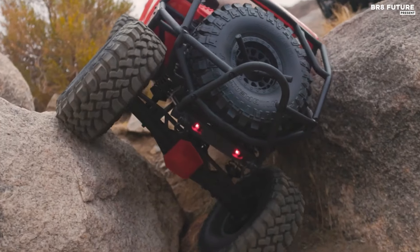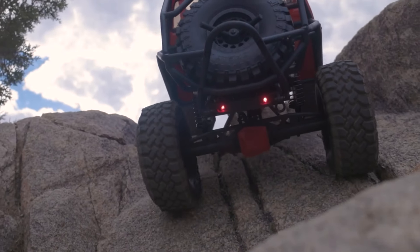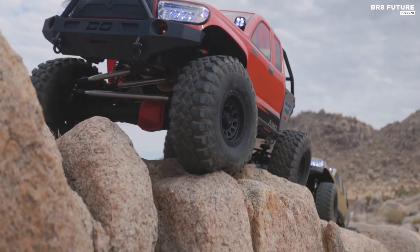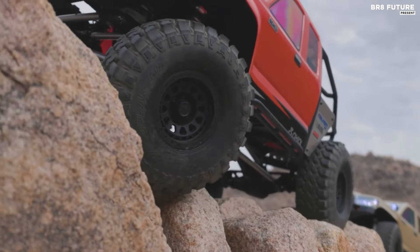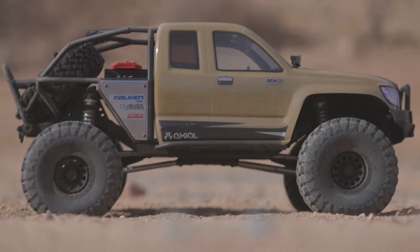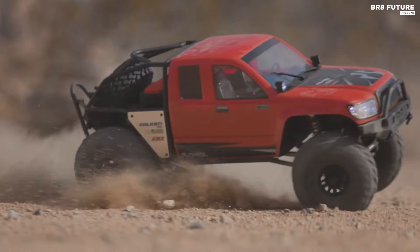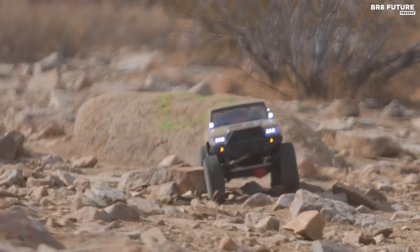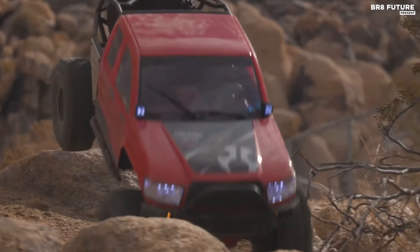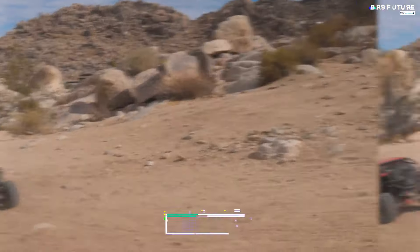The SCX6 Honcho doesn't just excel in performance — it's also a sight to behold. With its meticulously crafted replica V8 engine cover and modernized Honcho body, complete with a rear tube cage and interior details, this crawler boasts a strikingly realistic appearance. Equipped with Spektrum DX3 Smart DSMR technology, the included radio provides superior range and response while minimizing interference. Paired with the Spektrum Firma 120A Smart Brushless Crawler ESC and S905 high-torque steering servo, the SCX6 Honcho ensures precise control and telemetry feedback in real-time, priced at $1,090 USD.